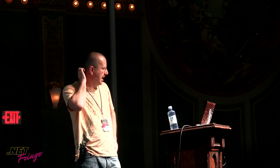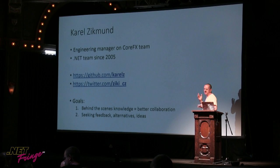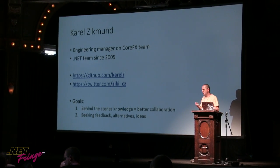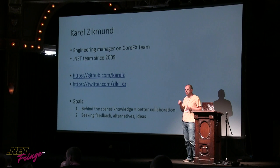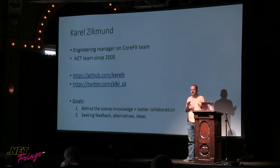The other goal is to seek feedback and ideas from you. If you've seen something similar somewhere else, or if you think what we're doing is stupid, I'm here — please come talk to me after the talk. My role on the CoreFX team: my team owns some networking, security, collections, and a couple of other smaller areas. And I myself am something like a community manager — if you file an issue on CoreFX repo, chances are I'll be one of the responders, managing tags, labels, and things.